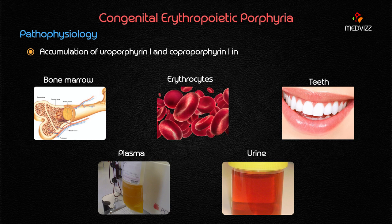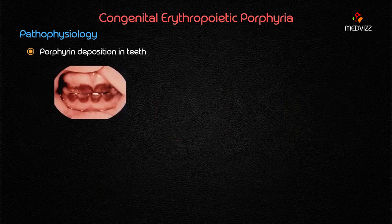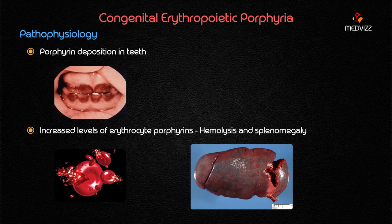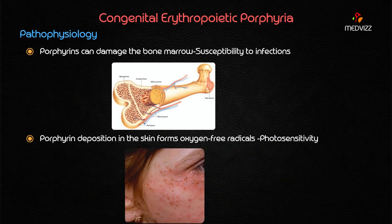Porphyrin deposition in the teeth leads to discoloration. Increased levels of erythrocyte porphyrins, mainly coproporphyrin I accumulated in the RBCs, lead to increased hemolysis. This hemolysis causes splenomegaly and mild to moderate jaundice. Porphyrins can also damage the bone marrow; specifically, coproporphyrin I deposition in the bone marrow leads to an increased susceptibility to infections.